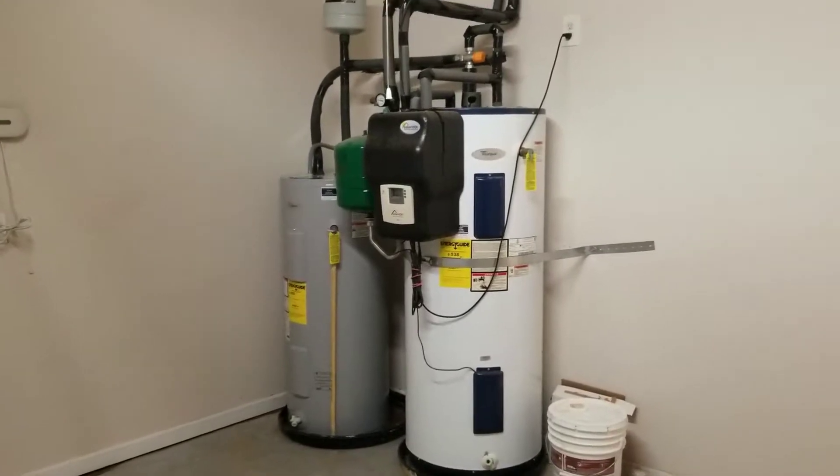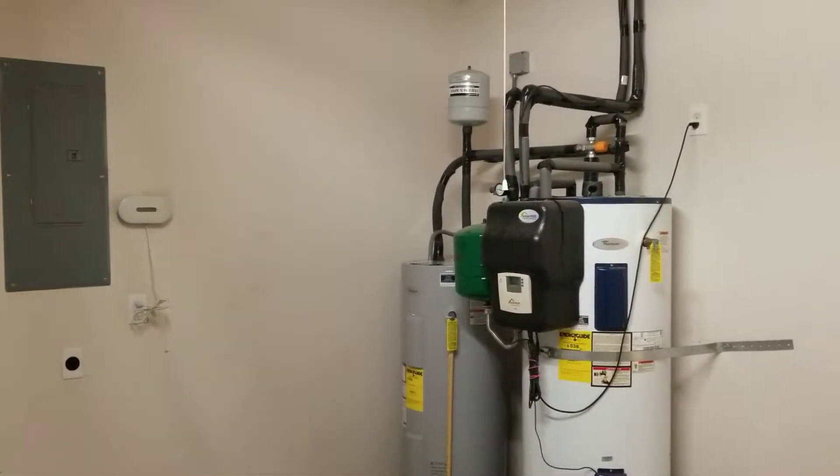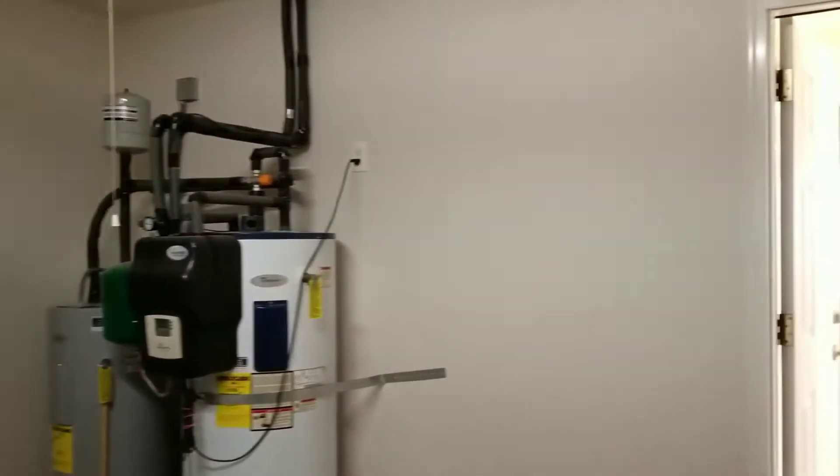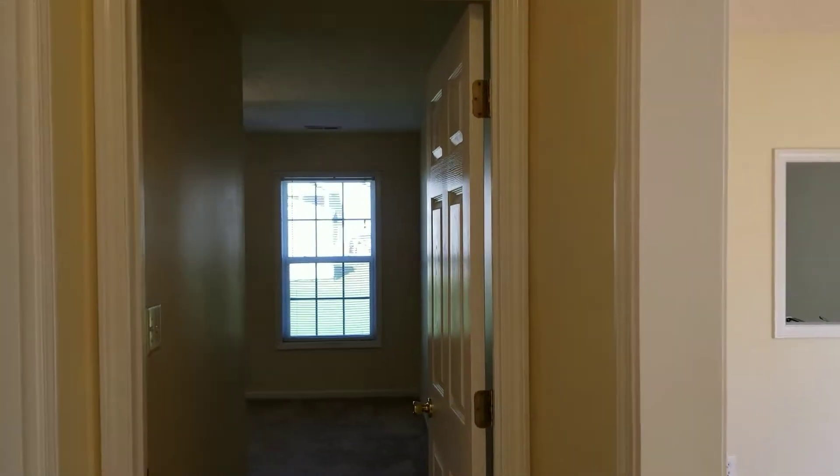And you can see the hot water setup. There's actually a meter plugged in there next to the panel, showing you how much energy is being consumed. This is a split floor plan on the left side as soon as you enter from the garage.